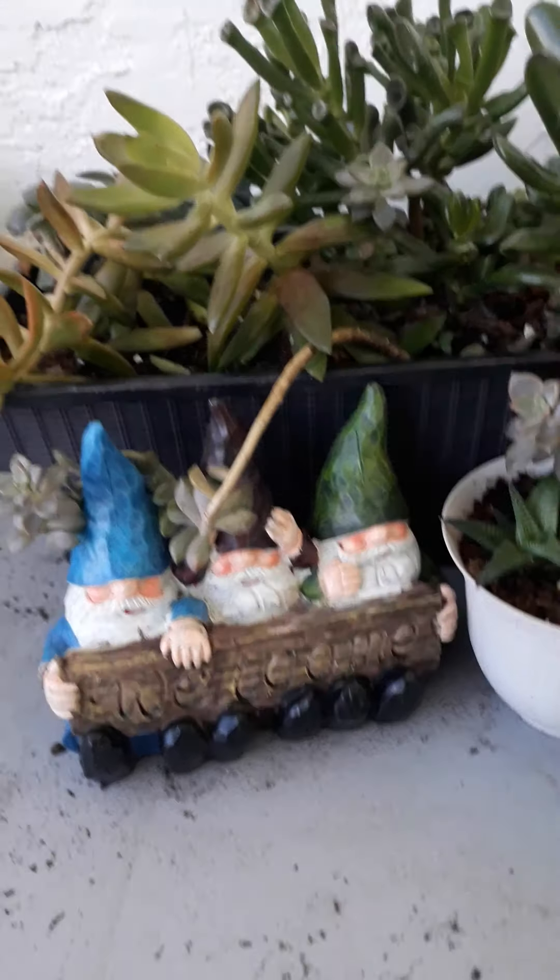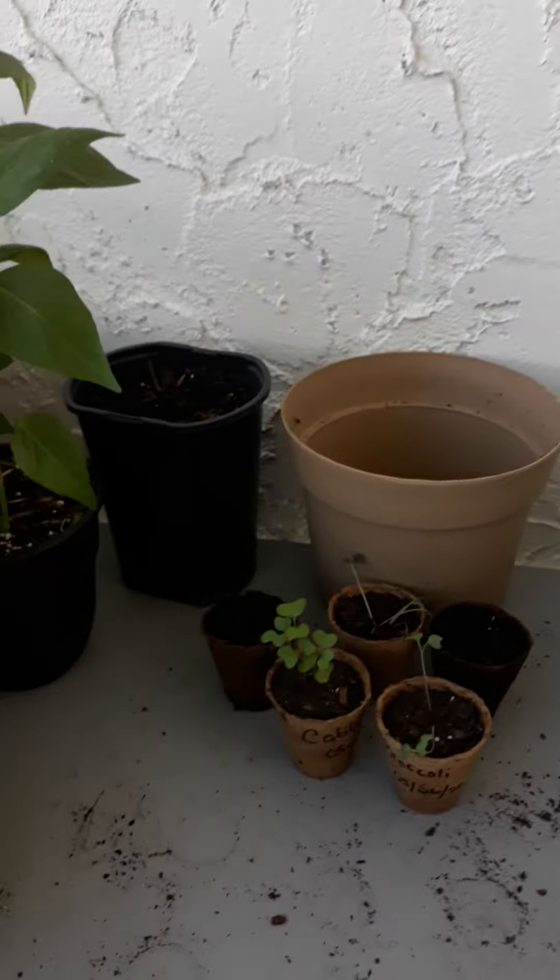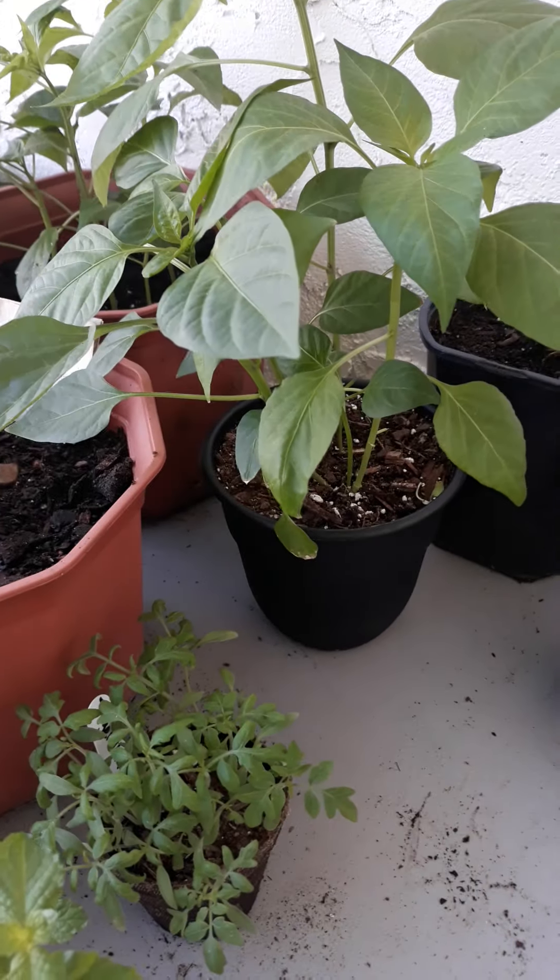Welcome to the balcony garden. Mom came by to see the garden today because she had a doctor's appointment. I came by and gave her some starters and got rid of those because they needed to be potted.